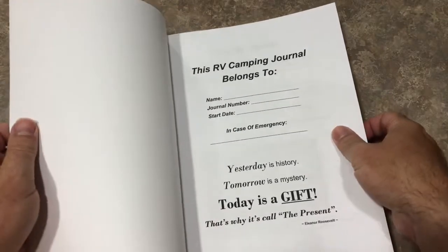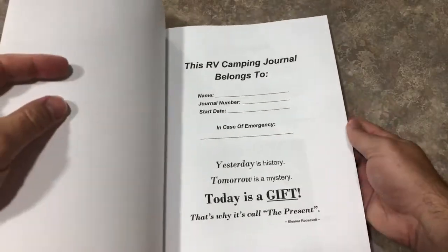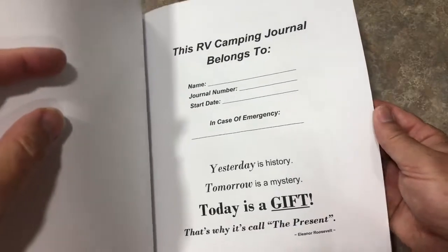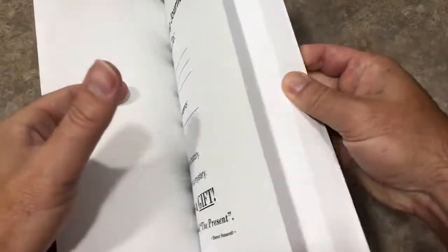On the first page it's got where you can put your name, your journal number if you do several of them, your start date, and in case of emergency, in case something happens.